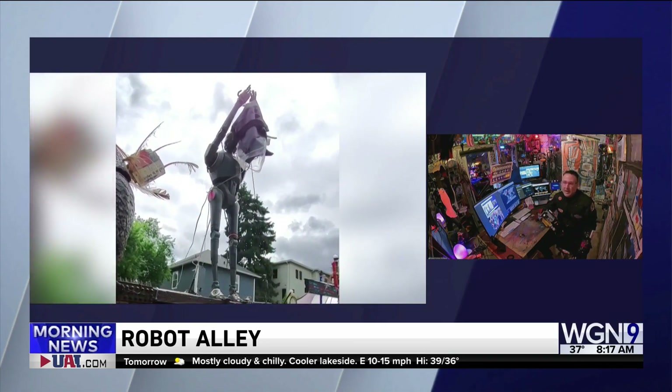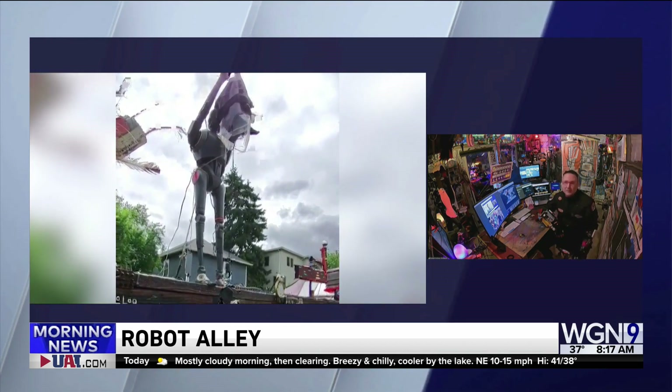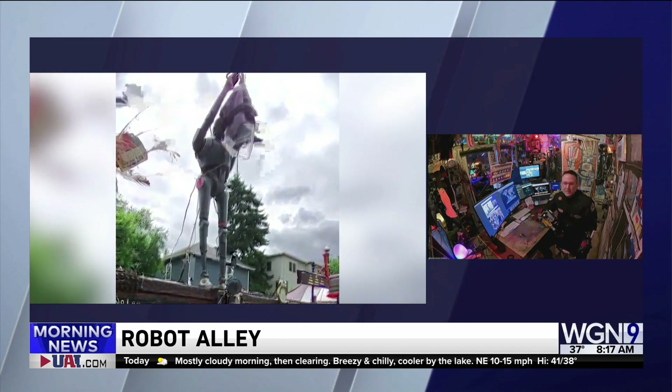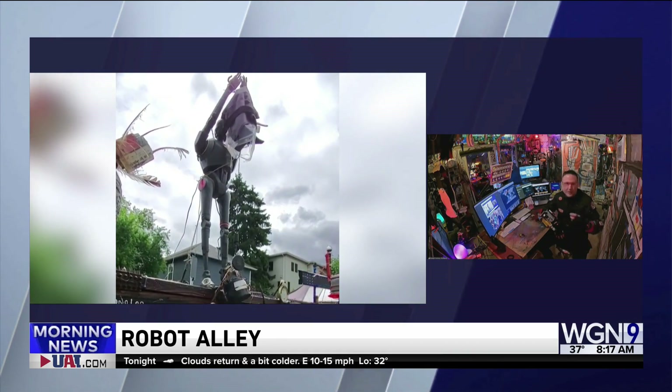And over the past 10 years or so, it's just evolved into this thing you see now. It's taught me things I never knew I'd be interested in, such as electronics and circuitry and things like that.